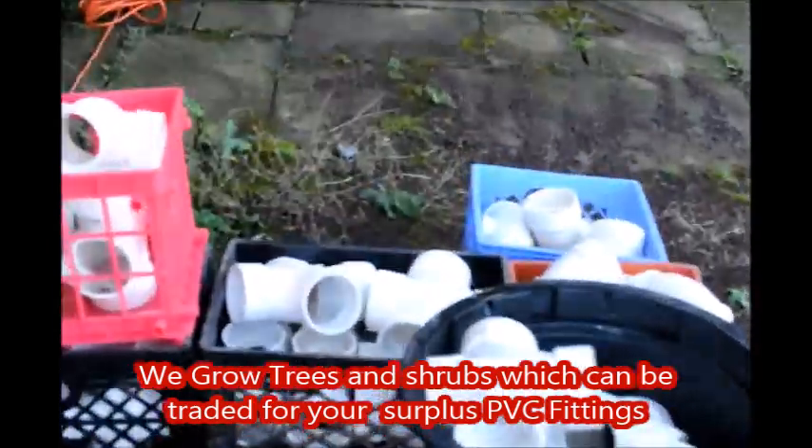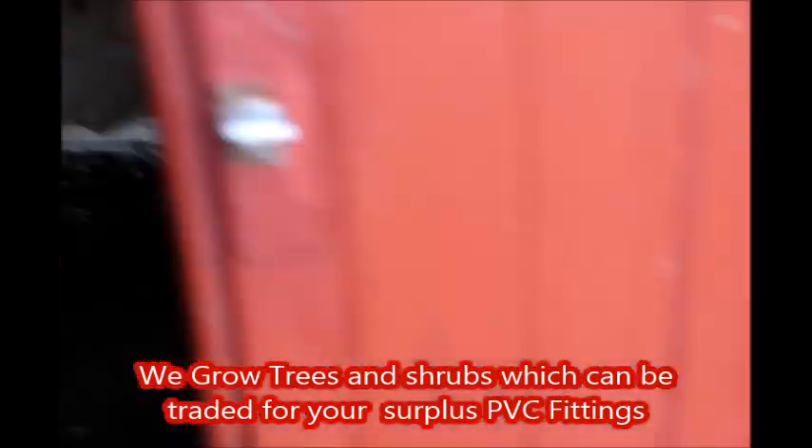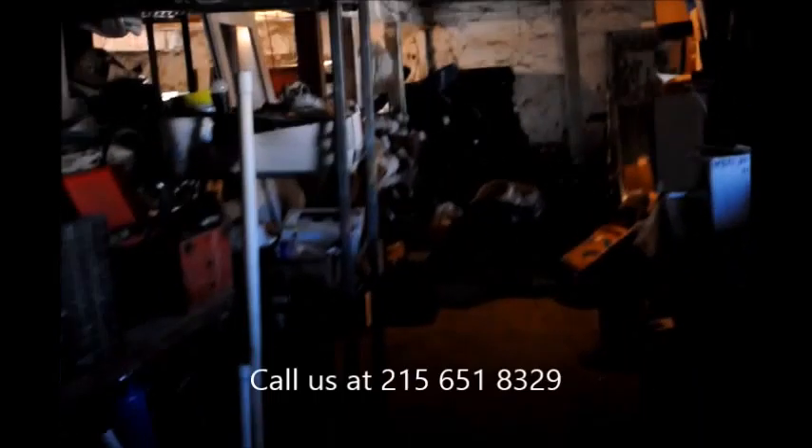We sort the PVC out by size and type and we store it in our barn. It's a little dark in here but I'll turn the lights on. We stock it in our warehouse along with other things that we collect. We have all kinds of PVC and PVC fittings, and this is not the only location where we have it stored.